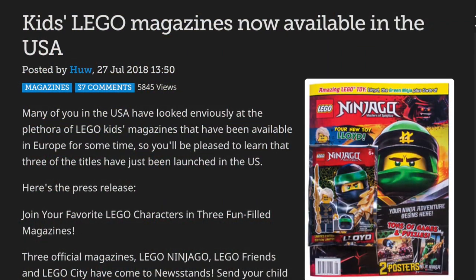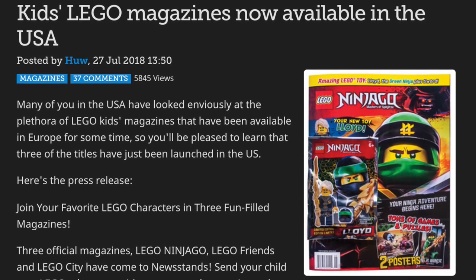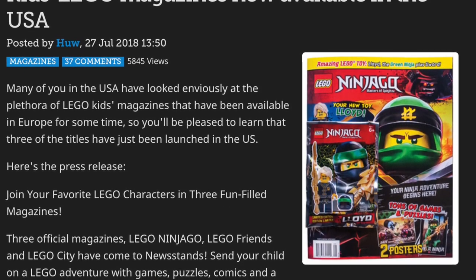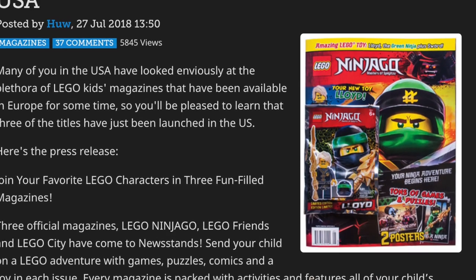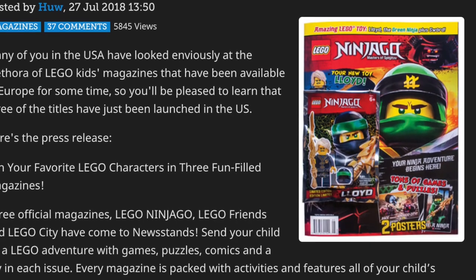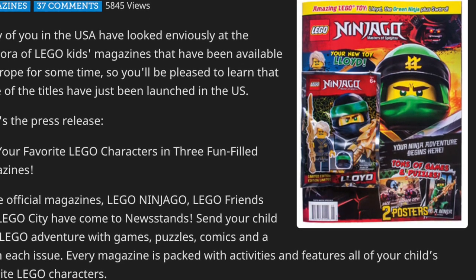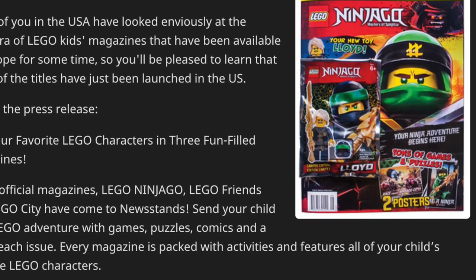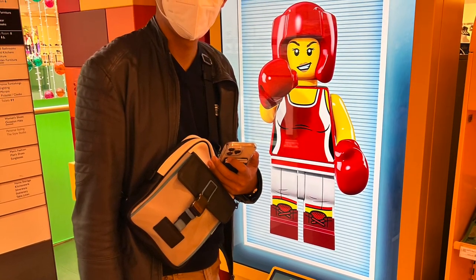I don't know why these are only in Europe. LEGO did try to release them in the US, but the distribution strategy was really not great — they only released them in Barnes & Noble bookstores, which are pretty niche. It's not like they released them in any grocery stores or regular newsstands, so people just simply weren't exposed to it. After only one Ninjago magazine issue in the US, they eventually just pulled any plans to sell them there and only sell them in Europe, which is a big shame.